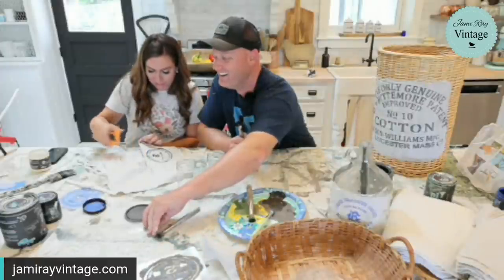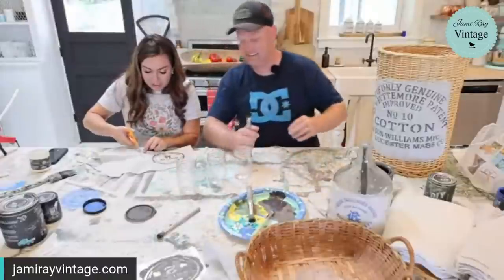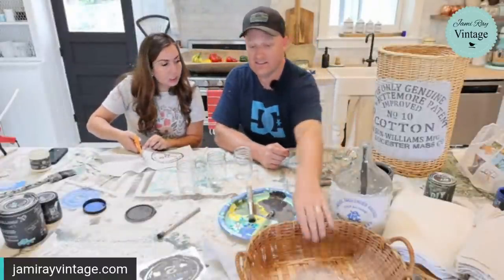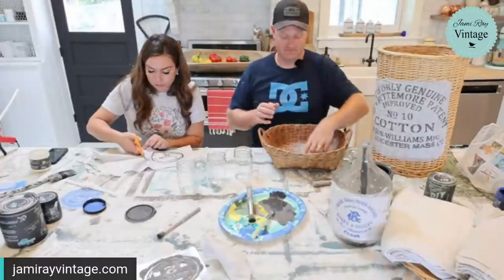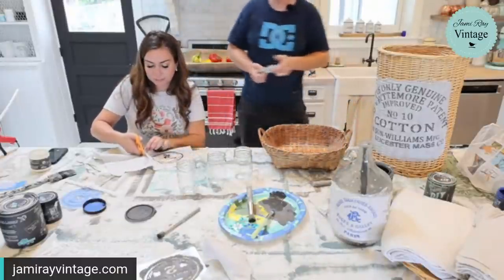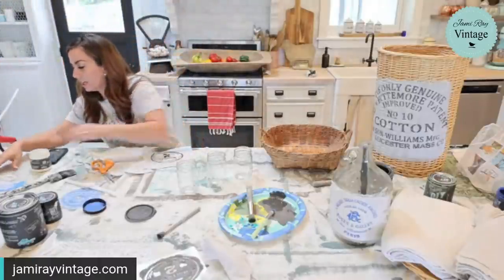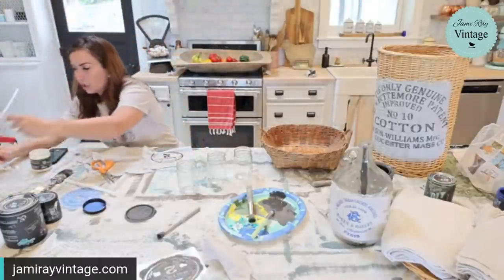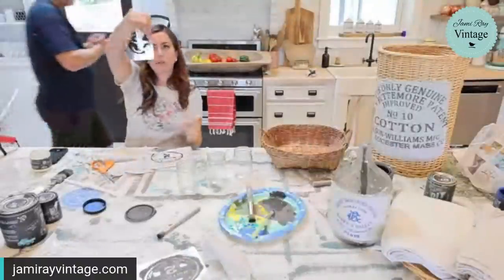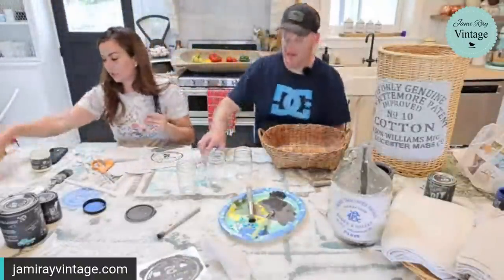Working with your husband after being married 20 years is always interesting — people always ask how do you guys work together. I'm like, we don't take ourselves too seriously. The remote basket rule is: if you use the remote, you don't go lounge with it on the couch — you put it right back in the basket.